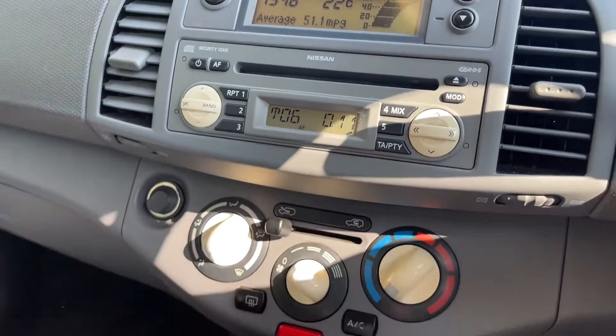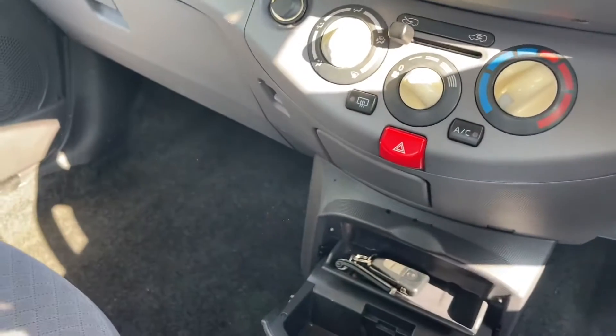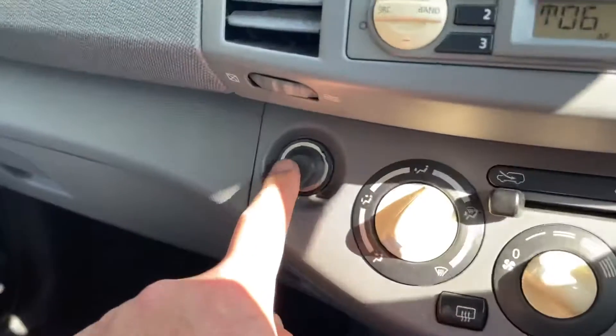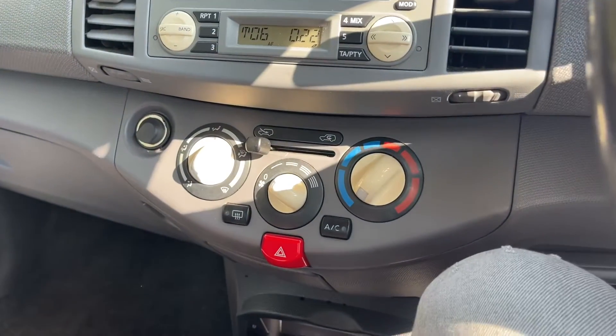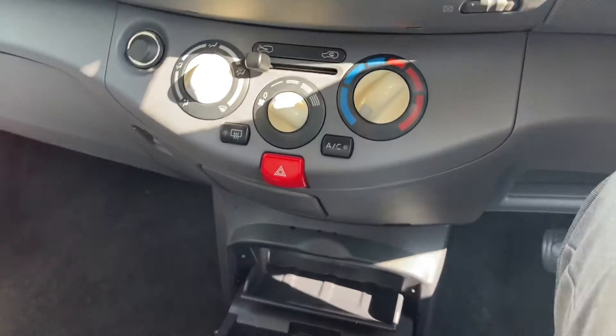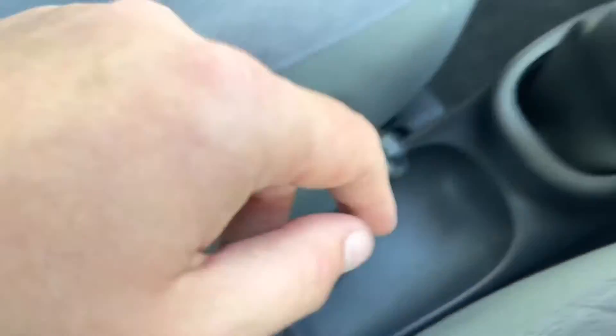CD, FM, AM radio, and there's a 12-watt charger — there it is, there. Air conditioning and cup holders galore — a cup holder, another cup holder. Locking and unlocking all on buttons. Really, really nice car.